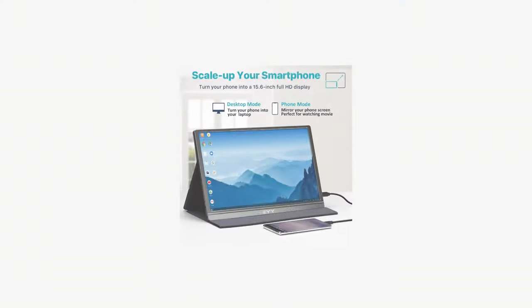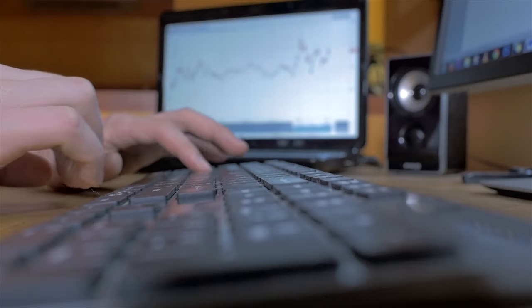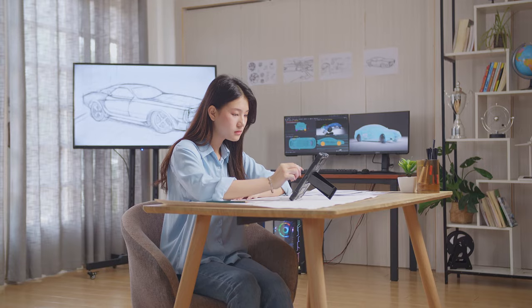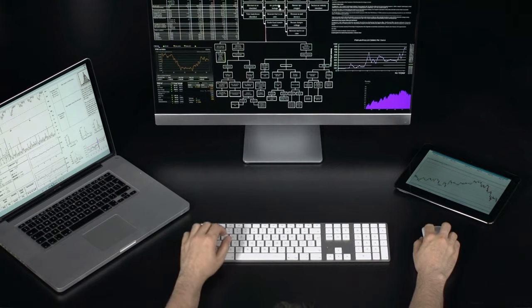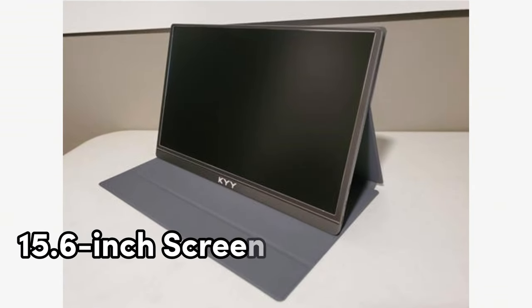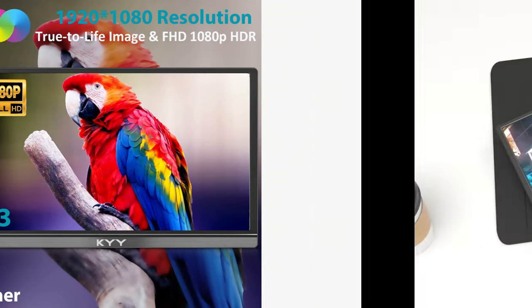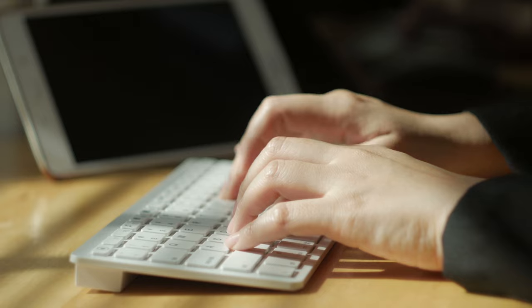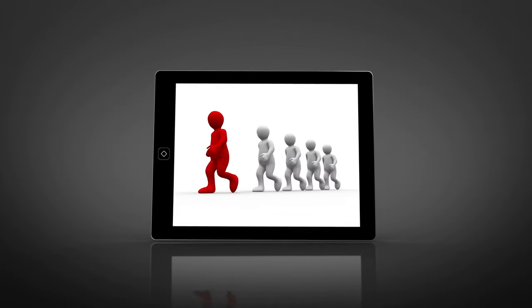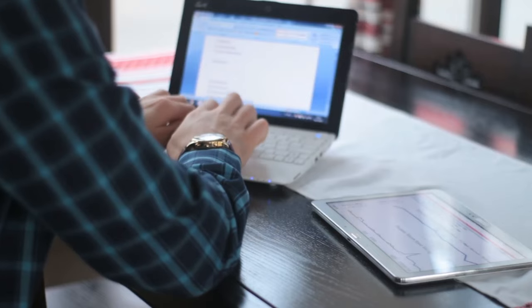Number 3: KYY K3 — a revolutionary innovation in the realm of portable screens. This FHD 1080p portable monitor is the perfect companion for those on the go or anyone looking to enhance their workspace. With a 15.6-inch screen and a maximum display resolution of 1920x1080 pixels, the KYY K3 delivers stunning visuals that truly come to life. It's designed for those who need to take their work or entertainment with them wherever they go — whether a professional on the move or a creative soul seeking inspiration outdoors — this ultra-slim, lightweight display is your answer.